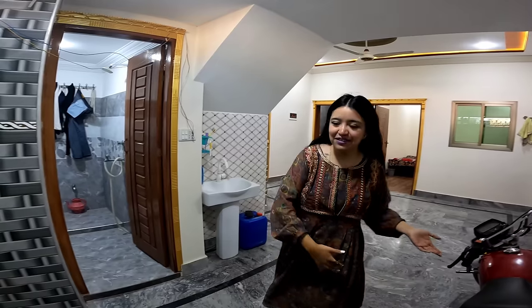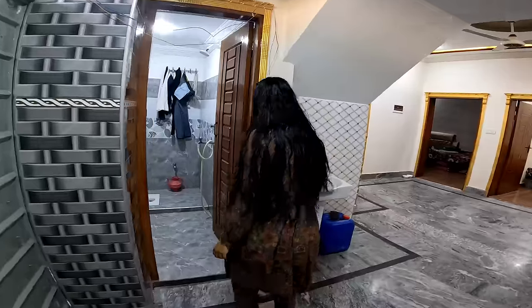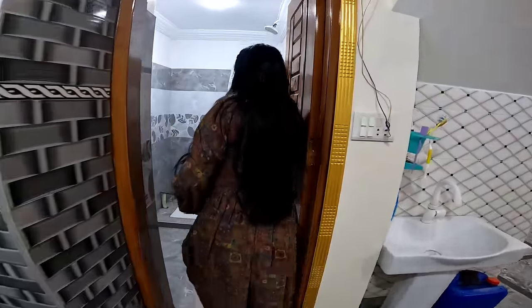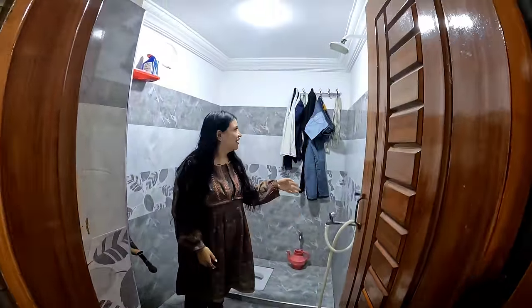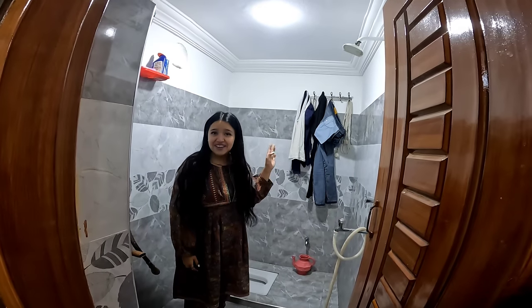Bueno amigos, esta es la entrada a la residencia de los López Pérez, ¡sean bienvenidos! Lo primero que van a encontrar entrando, a mano izquierda, van a encontrar el baño tradicional — los trapos que ven ahí son de mi viejo.